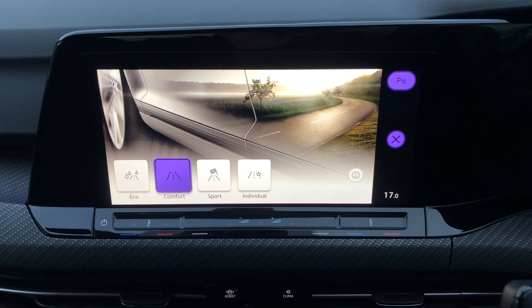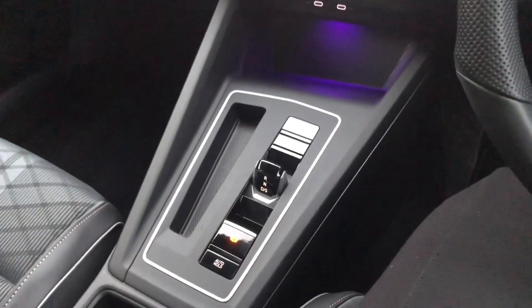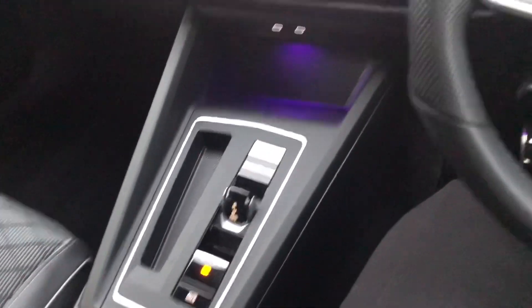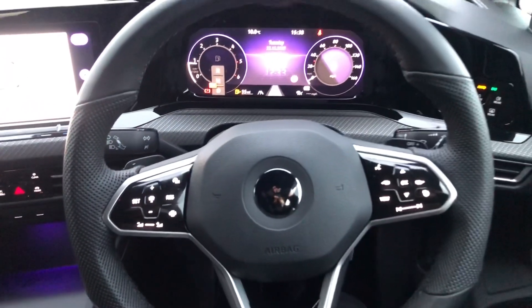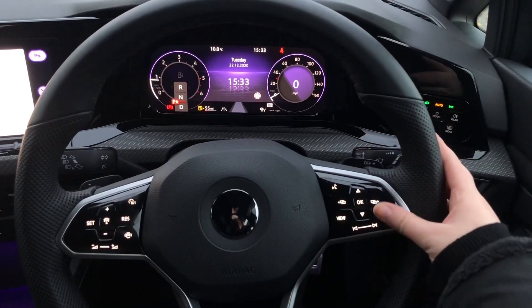There's a drive mode selector, so you can choose how you want the car to feel when you're driving. You've got the really nice interior lighting. And you've got your DSG automatic clutch with auto hold. You've also got your leather heated multifunction steering wheel with touch sensitive controls.